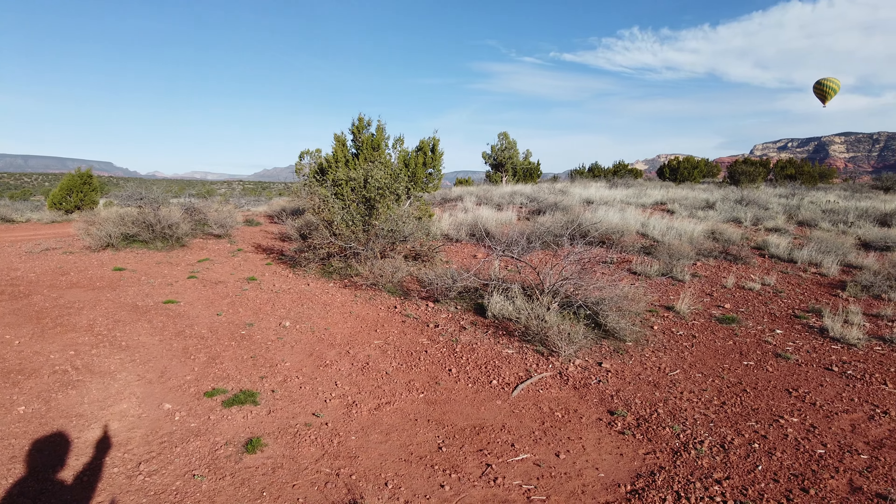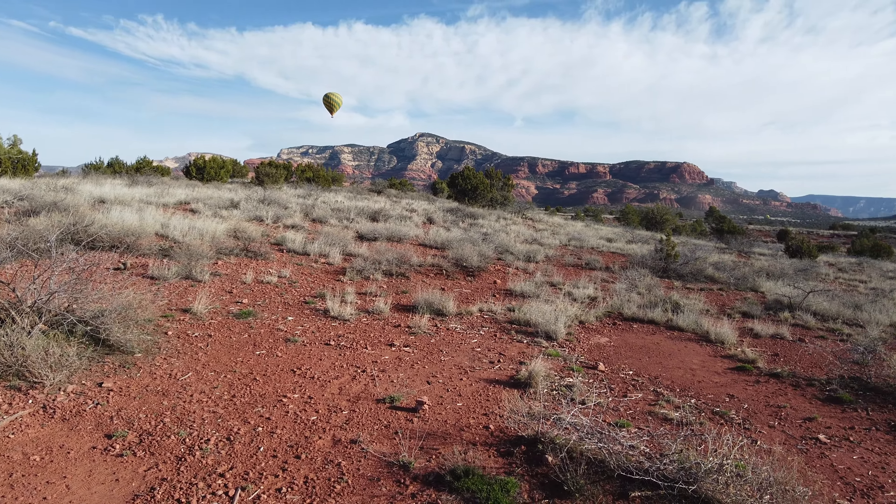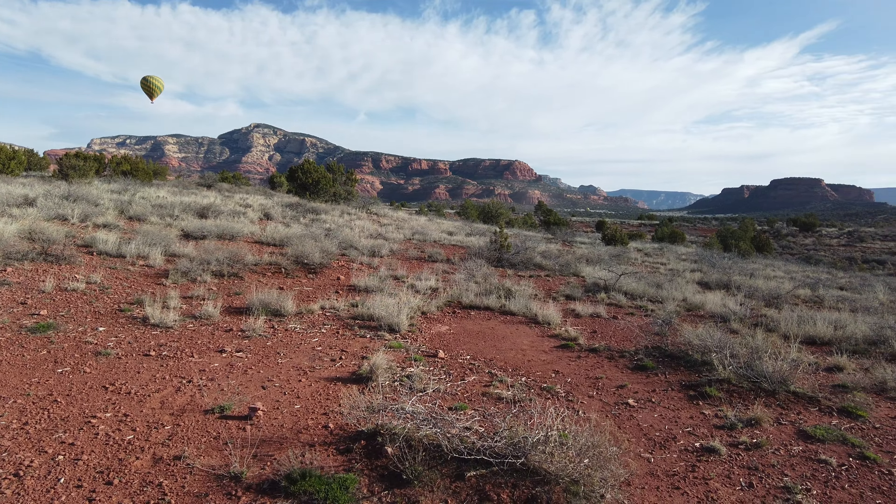I know this has been a pretty amazing trip so far. Yeah, this is a pretty special place too. We've just never seen anything like this.